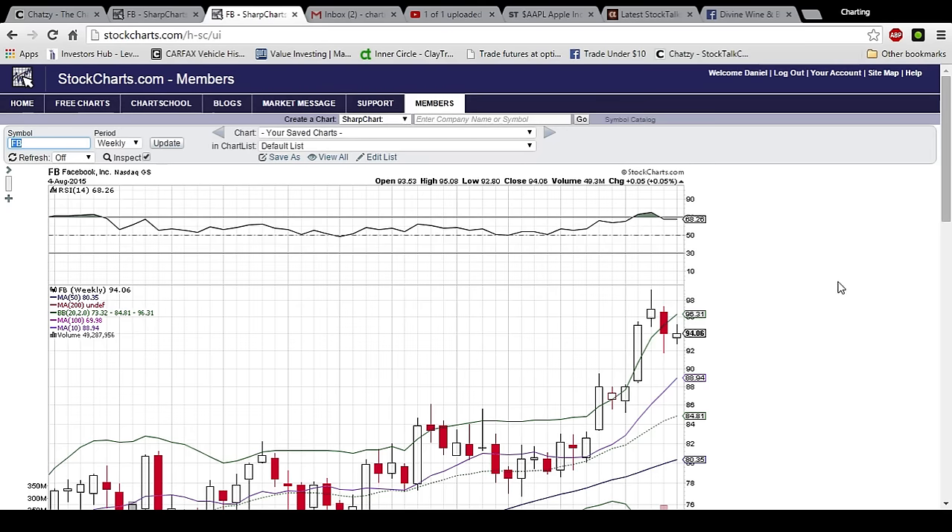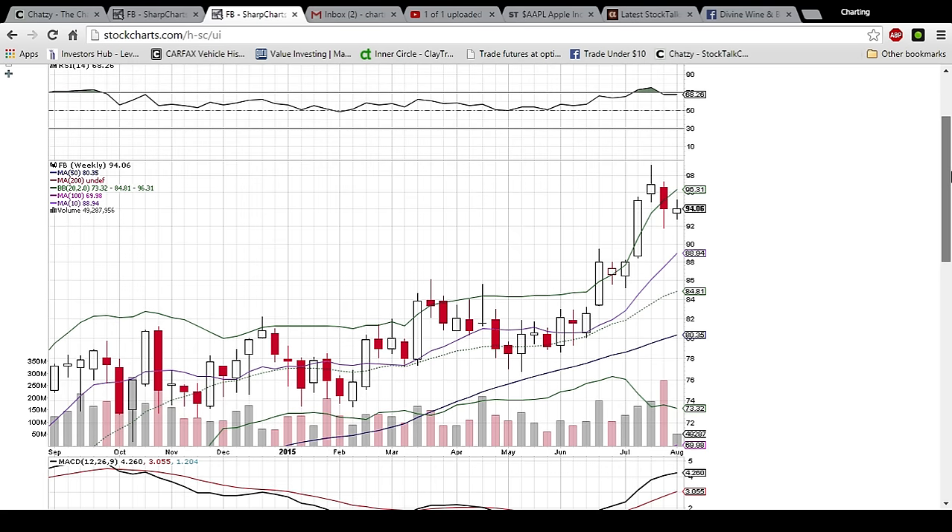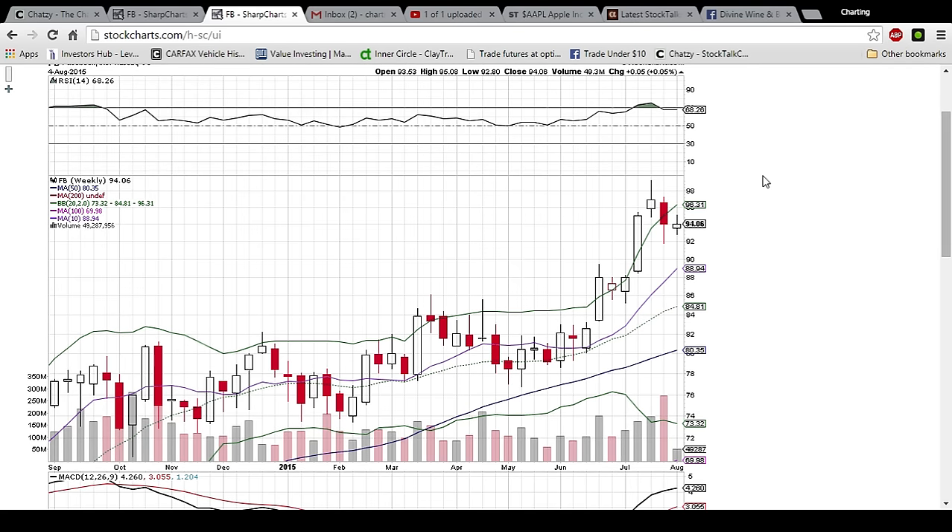Looking at the weekly chart for Facebook, not much going on with this candlestick. Three days left to go but you can already tell it is going to be very insignificant volume in comparison to the last couple of weeks. So just consolidation, finding its range. The 10 week moving average supports all the way down here at 88.94, and upper Bollinger Band resistance is 96.31. So it is looking like we are going to trade within a range of 93 and 95 dollars until the bulls or bears gain ground in the battle.